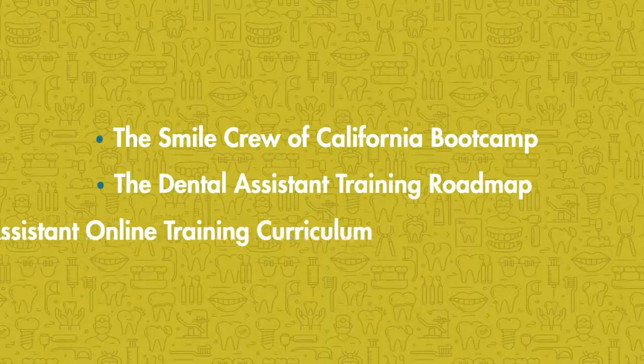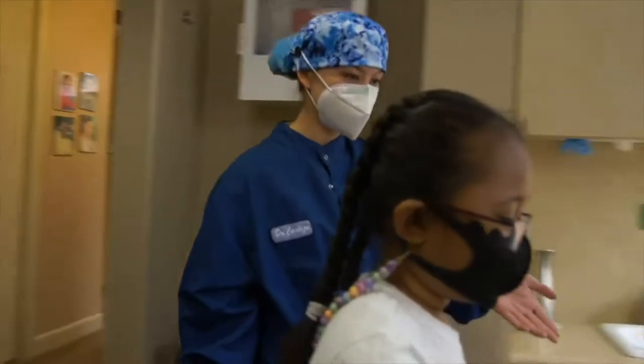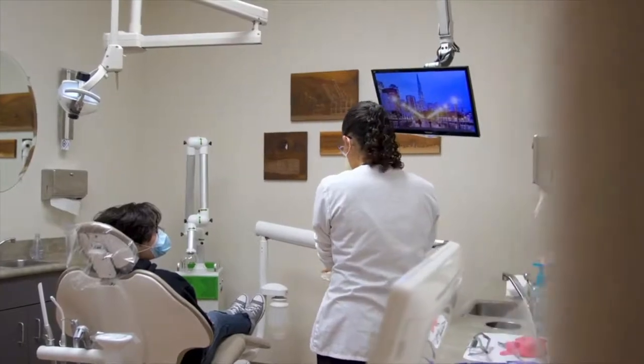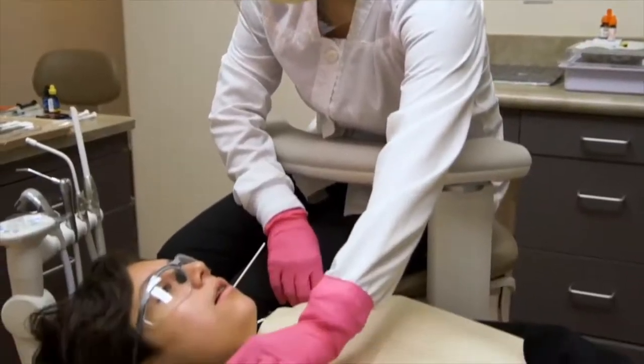And lastly, our new Dental Assistant Training Curriculum. The curriculum is a convenient in-office option which blends on-the-job training and online learning. Participants can develop the skills needed to foster a successful career in dental assisting, even if they have no prior dental experience.